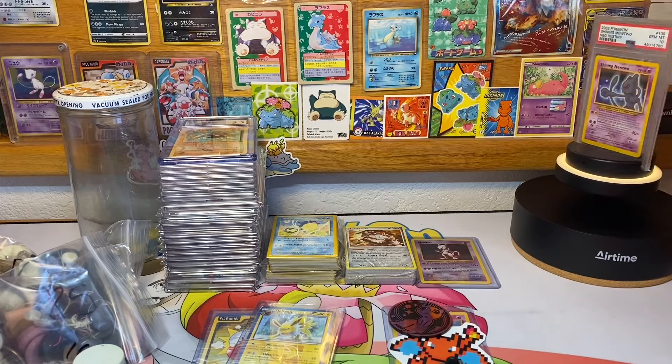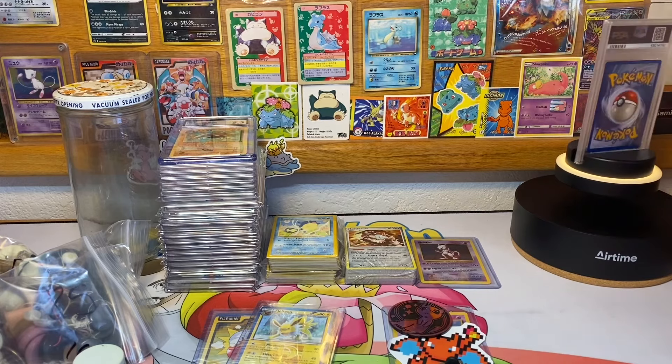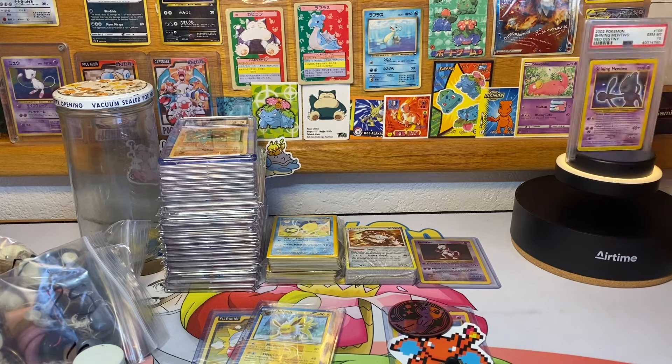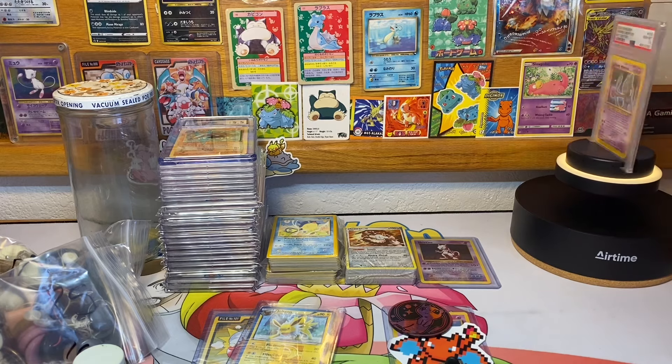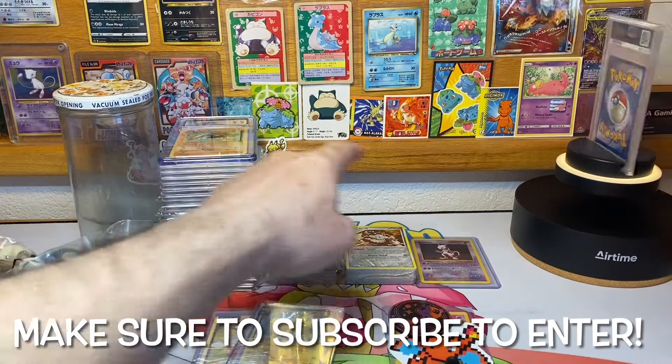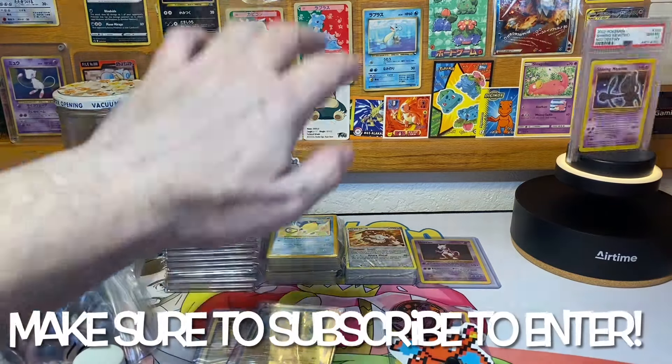Yo, what is going on everybody on YouTube, hope your day's going well. This video, like almost every single Monday, I am doing an eBay auction prediction giveaway contest. The auctions are these cards right here, but first I must announce last week's winner.